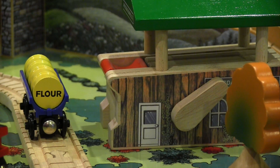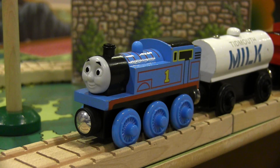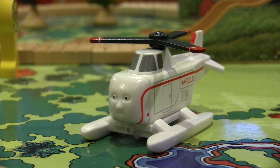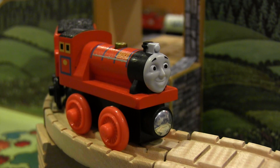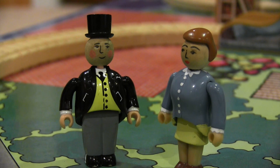Sort of a strange change, isn't it? But I'm positive that if the Mountain Tunnel set received a reboot with some fresh faces, it would be wildly popular. And trust me, I would be the first in line to buy it. Anyway, that's my review on this wonderful set from the classic era of Thomas Wooden Railway. Let me know what you think of this item in the comments section below. Thanks for watching, everyone!